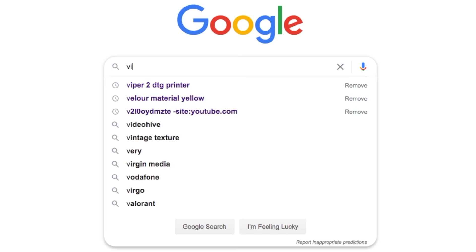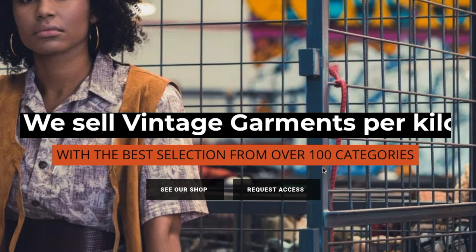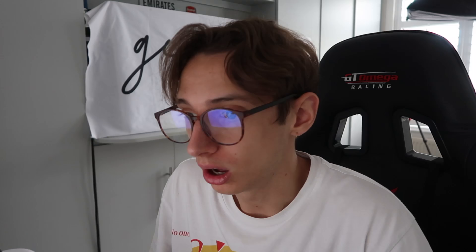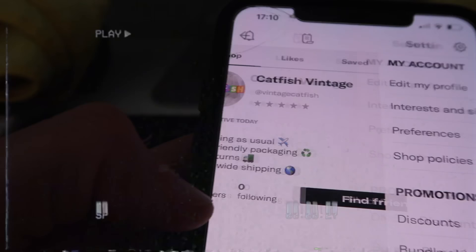I searched online for a place to buy bulk vintage clothing that didn't involve bidding. After some searching, I found a site that sells vintage garments per kilo, with all kinds of packages — vintage women's flare trousers, Levi's jeans, and more. Most sites wouldn't show prices unless I proved I was a seller, so I signed up for an account. On that note, it was time — I started my Depop shop, and Vintage Catfish was born. Catfish Vintage was already taken.